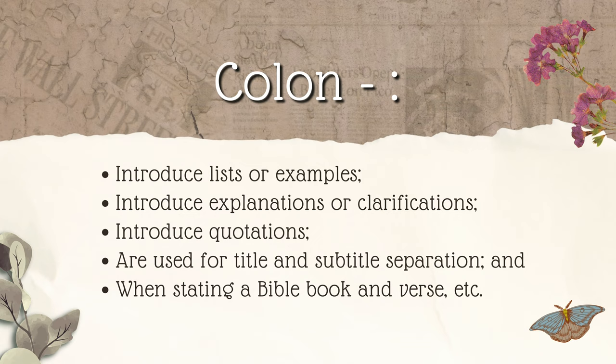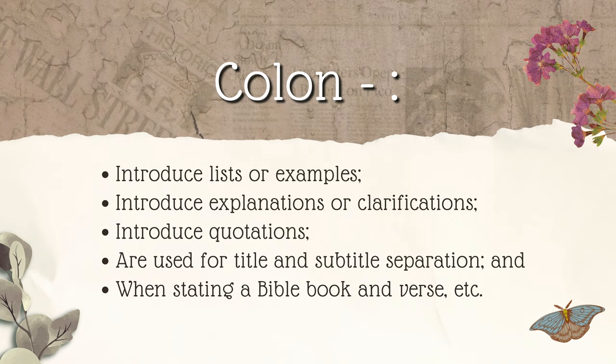Let's take a look at a couple of examples. She answered enthusiastically: 'Yes, I will marry you.' 她兴高采烈地回答道：是的，我愿意嫁给你。